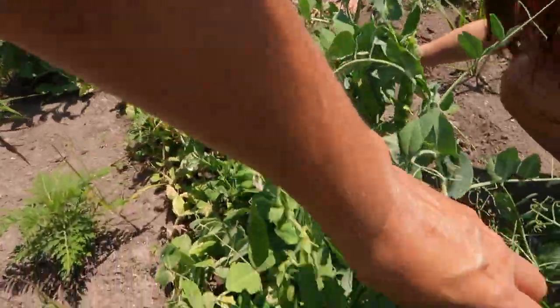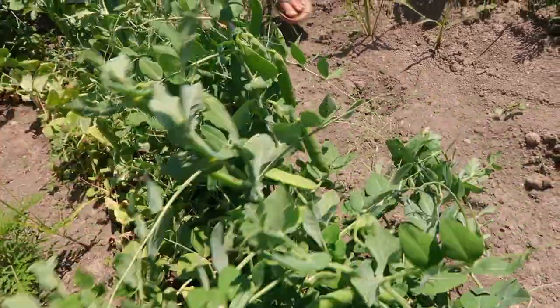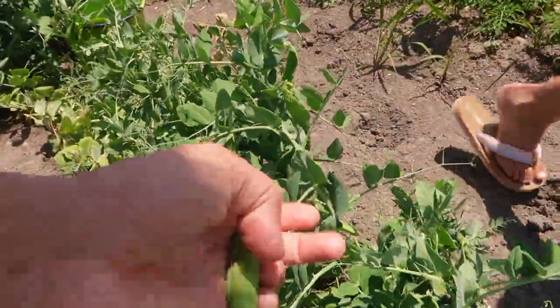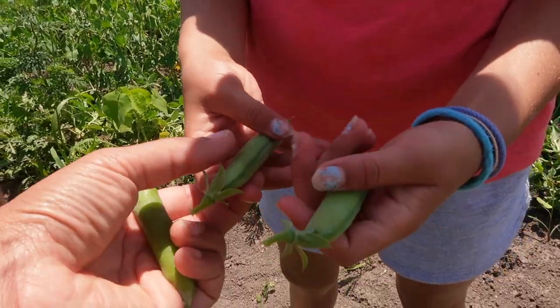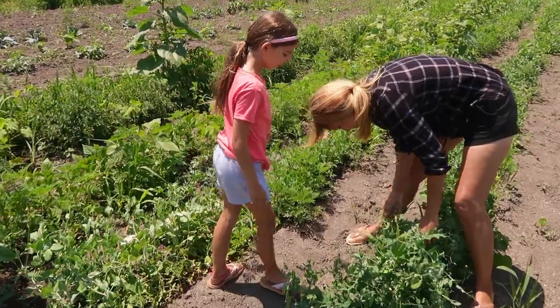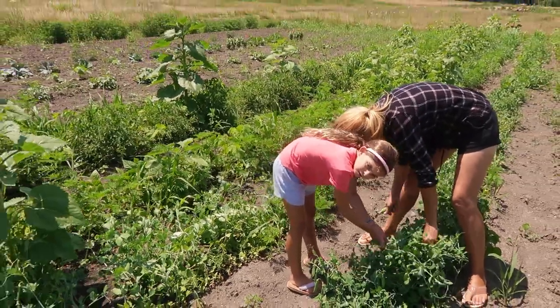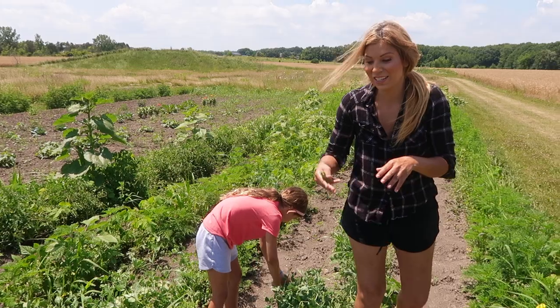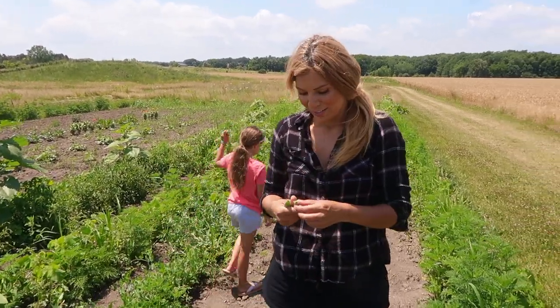There's so many on here, girls - we have a lot of picking to do. And eating, that's for sure. You always have to look underneath. Underneath is where the first peas start - that's the secret. And then when you harvest them, it allows them to focus on the ones that aren't ready yet.